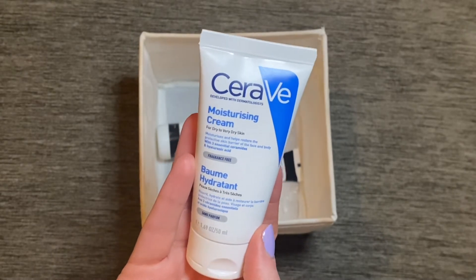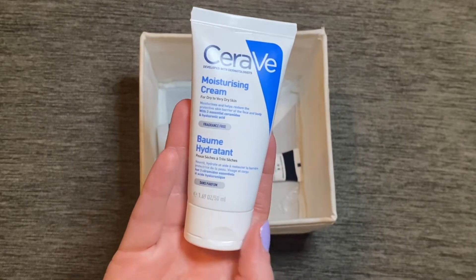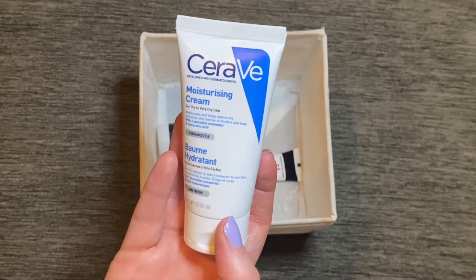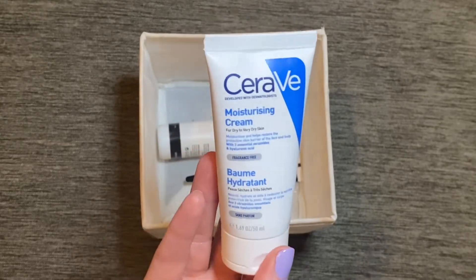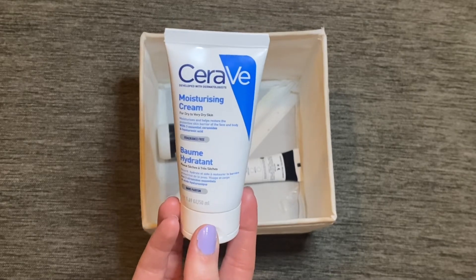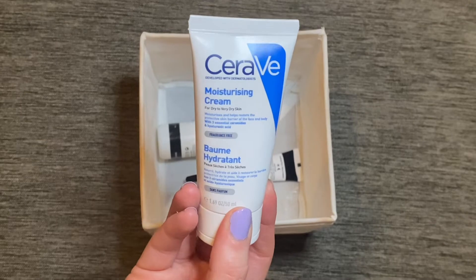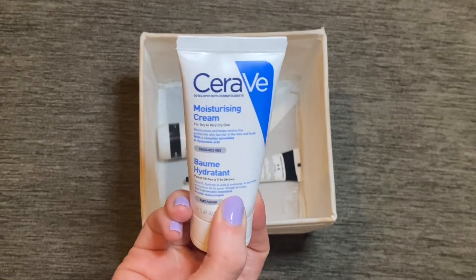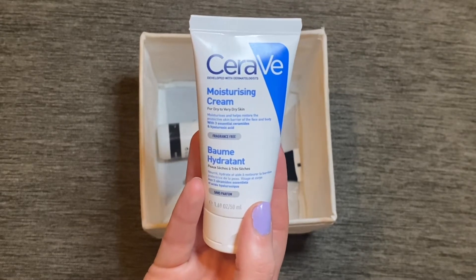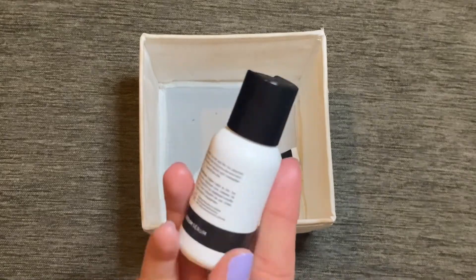I was using this moisturizer from CeraVe — just their Moisturizing Cream for dry skin. I put this one in because it had been neglected in my collection. It's a kind of boring, no-frills moisturizer but it is just very moisturizing. I reached for it more at the beginning of the month than the end, but I did use it, which was my goal. It's a good staple to have in my skincare collection.